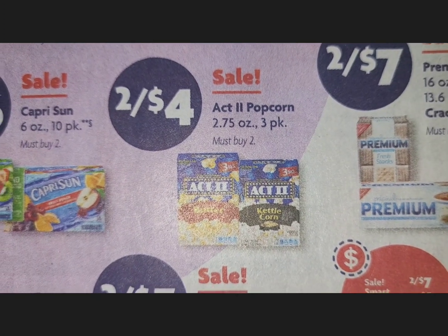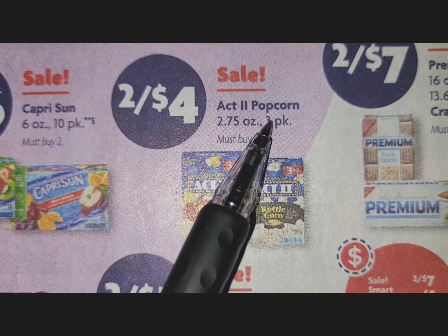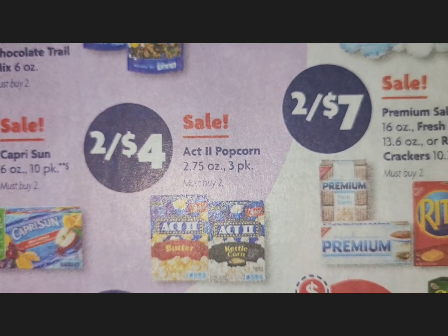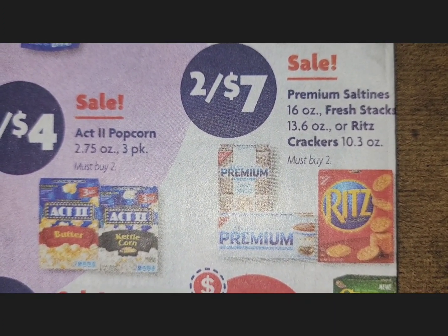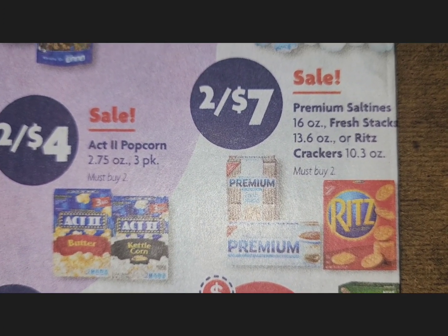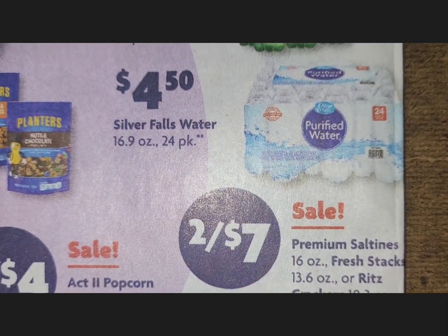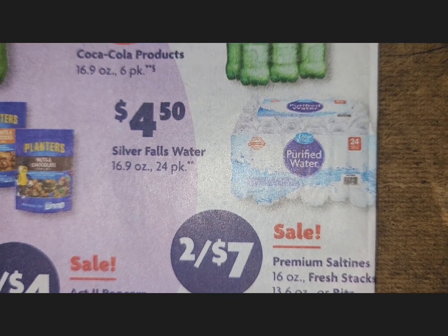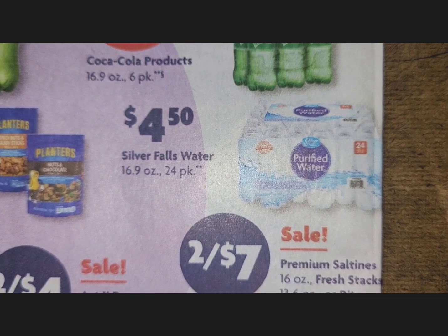The Act II popcorn are the ones that have only three in the pack — not the six-pack, the three-pack. Premium saltines, Fresh Stacks, or Ritz crackers are two for $7, and that is a sale. Sevens Falls water — purified water by Family Dollar — is $4.50 for a 20-count pack.